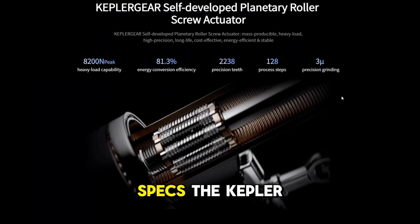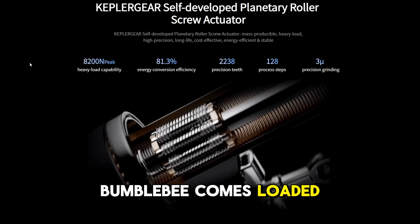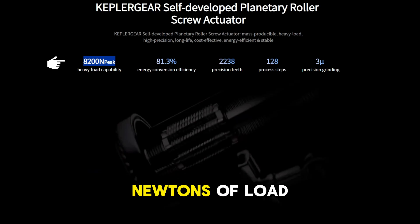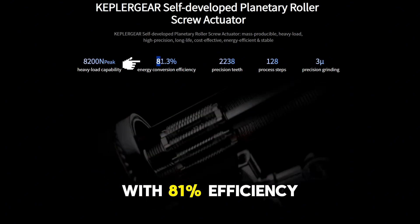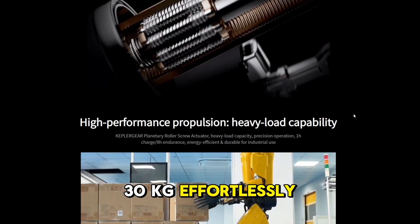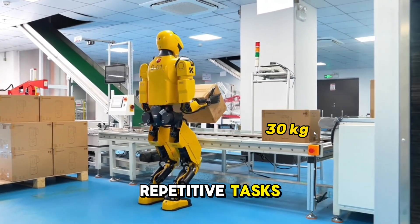Now let's talk specs. The Kepler K2 Bumblebee comes loaded with in-house developed hardware like the planetary roller screw actuator, pushing over 8,000 newtons of load and converting energy with 81% efficiency. Its arms can lift up to 30 kilograms effortlessly, ideal for logistics, manufacturing and heavy repetitive tasks.